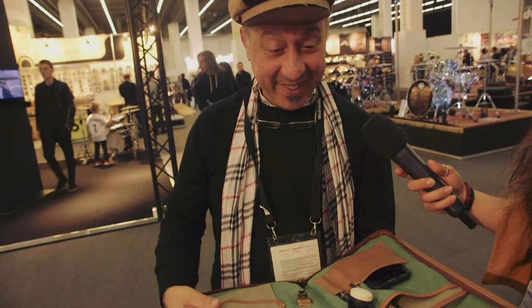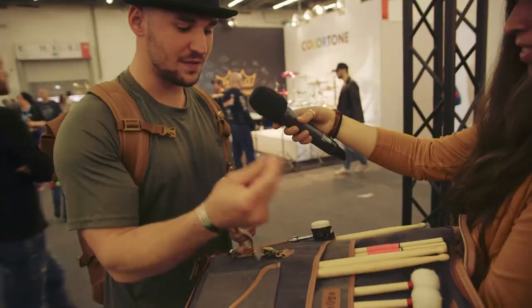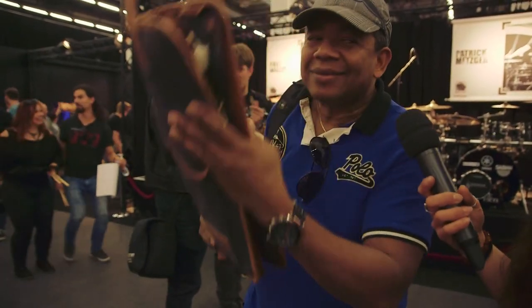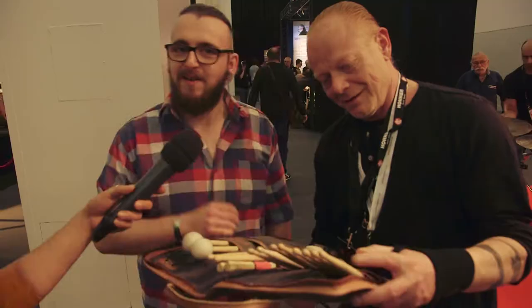Wow. I like the texture first. Good job. The fabric is of high quality. It's really leather. I like the color. Great product.